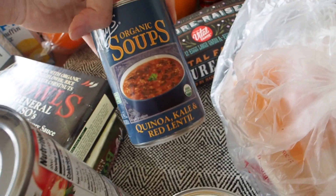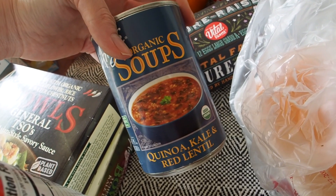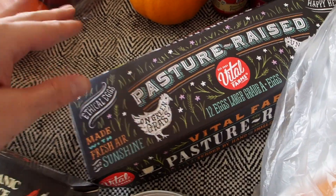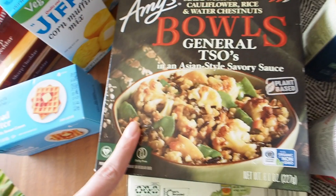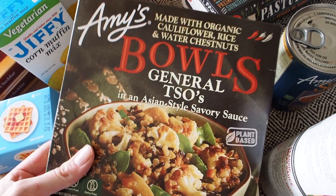I really enjoy Amy's soup — pretty much anything Amy's brand I really, really like, and they have some really good soups. This is nice just for a quick, easy lunch. I also have some eggs and, again with the Amy's, I really like their frozen meals. I eat them quite a bit actually.